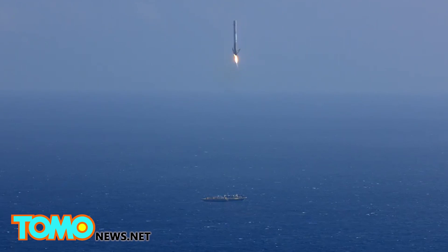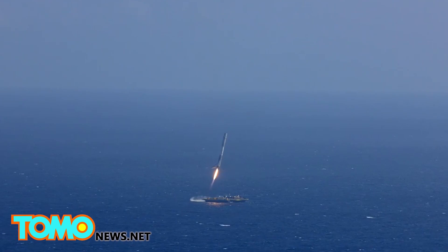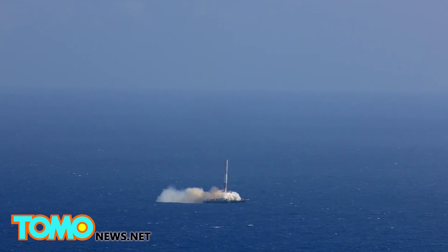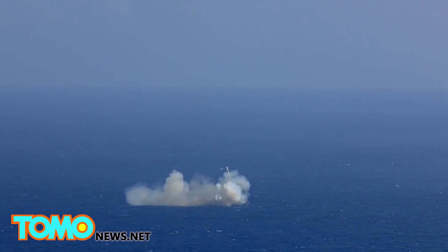The rocket almost made it, but a last-second tilt put the rocket on an unsteady footing and it ultimately toppled over and exploded. So is the money spent on space exploration the best use of our limited resources? Leave your thoughts below.